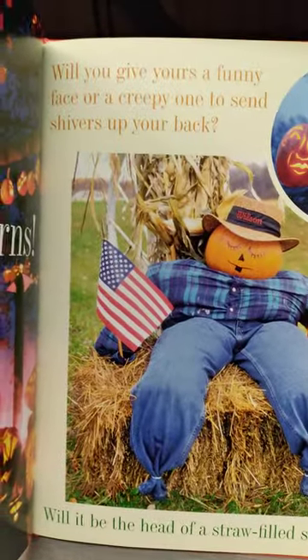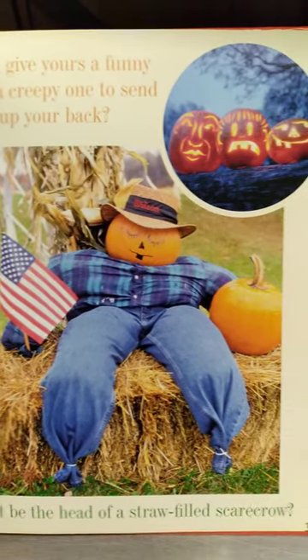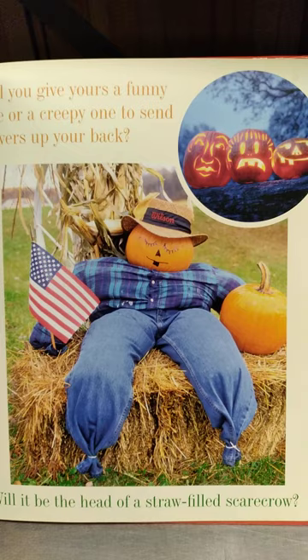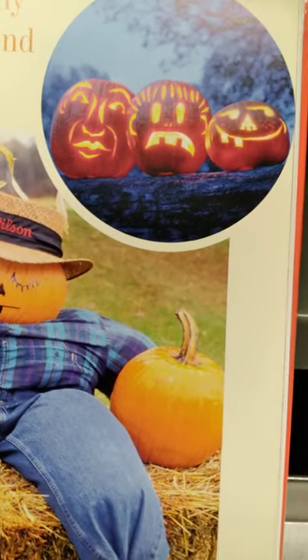Will you give yours a funny face or a creepy one to send shivers up your back? Will it be the head of a straw-filled scarecrow? Ooh, those are spooky!